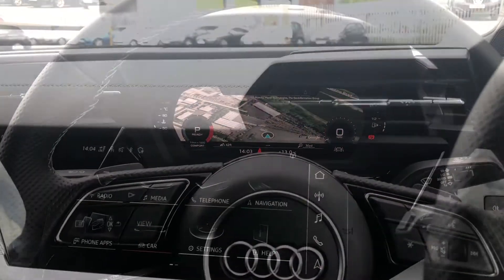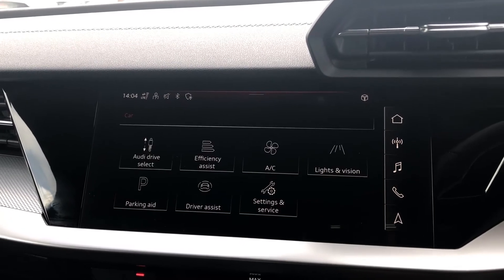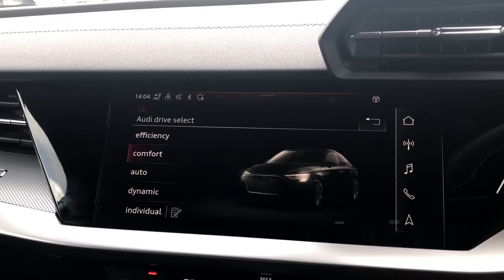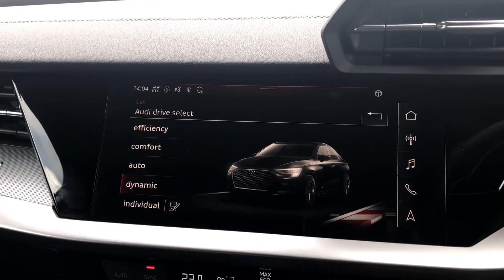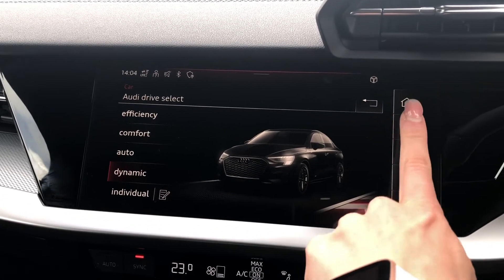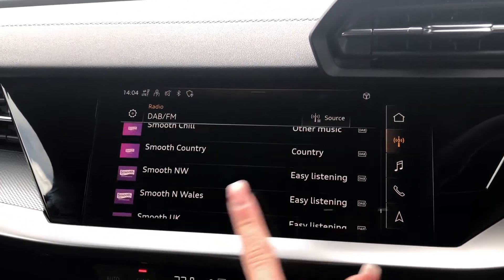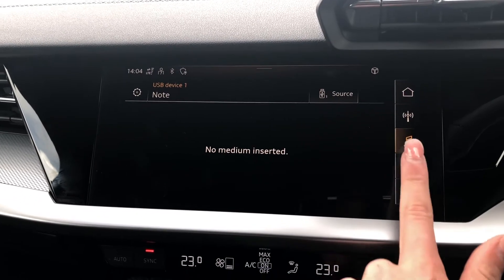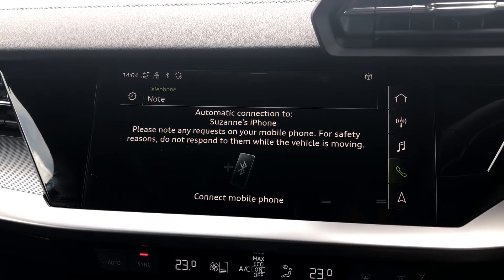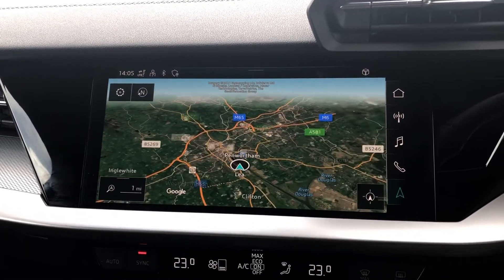This particular model also has voice control. Moving across to the centre console, we have the MMI screen with features such as Audi Drive Select, including efficiency, comfort, auto and dynamic modes — we like to keep it on dynamic as it's the most driver-focused. There is also DAB digital radio with lots of options, media and telephone for your connected device, as well as navigation where you can zoom in and out, making this super easy to use while driving.